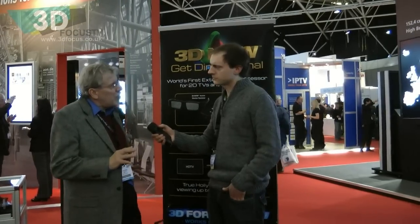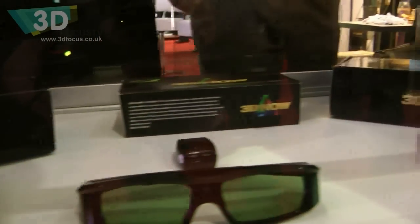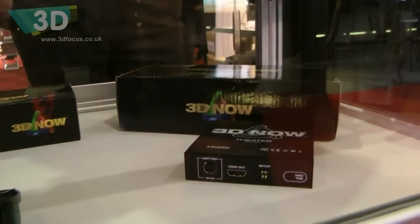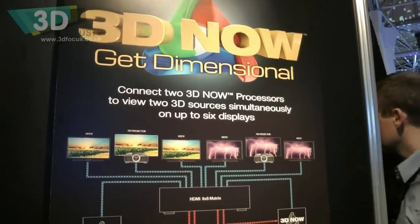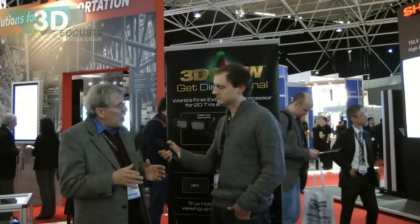What we actually have is a device we're showing here, which is the processor — it's called the 3D Theater. It will take any input from 3D and give you a full 3D image on a 2D TV or projector. The product coming out shortly in the summertime is a distributed product called the Theater Plus. It allows you to use a matrix system and generate the 3D image on multiple 2D screens throughout your house, rather than just one screen.